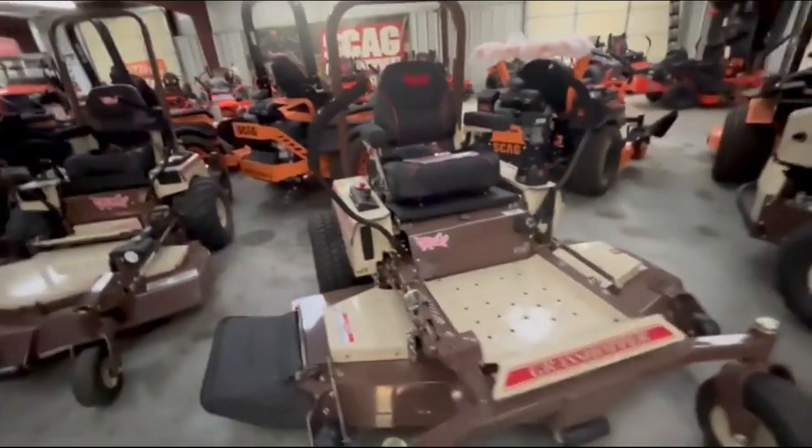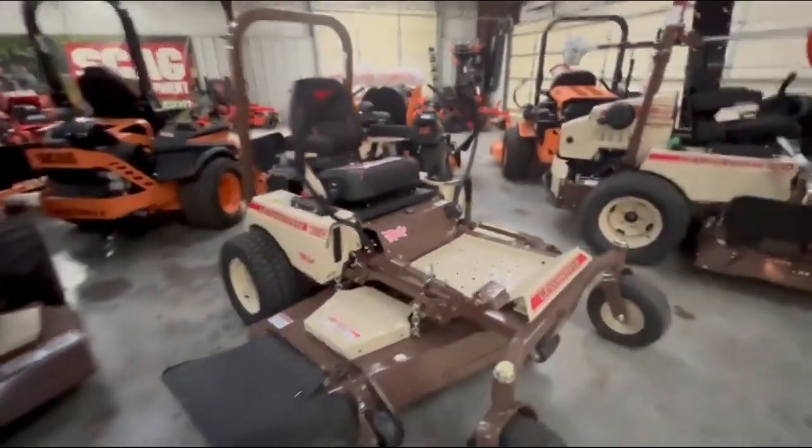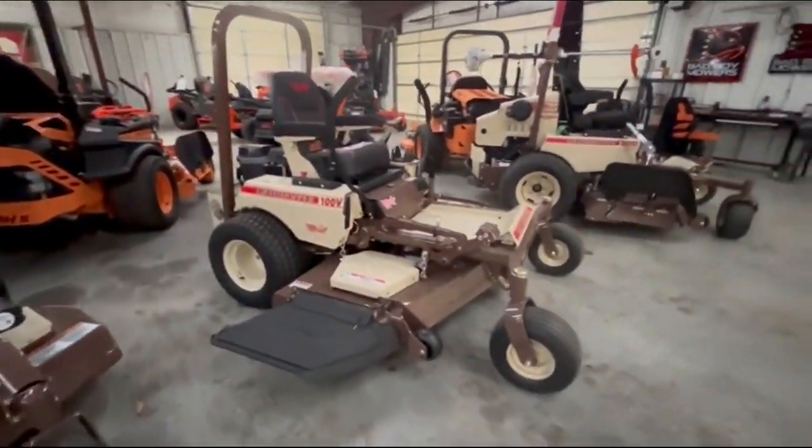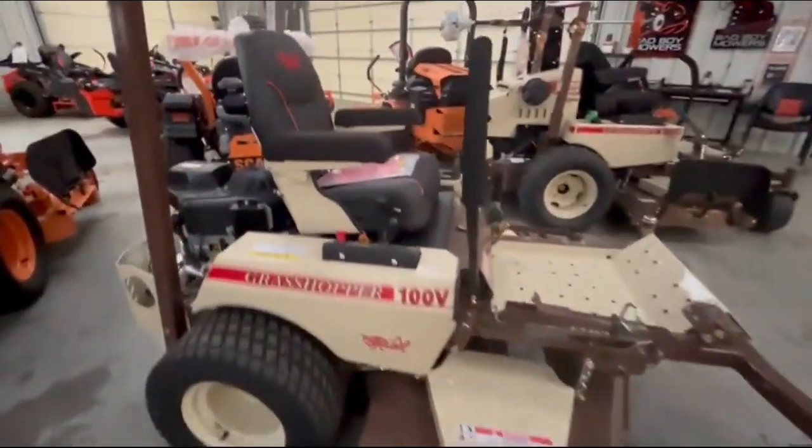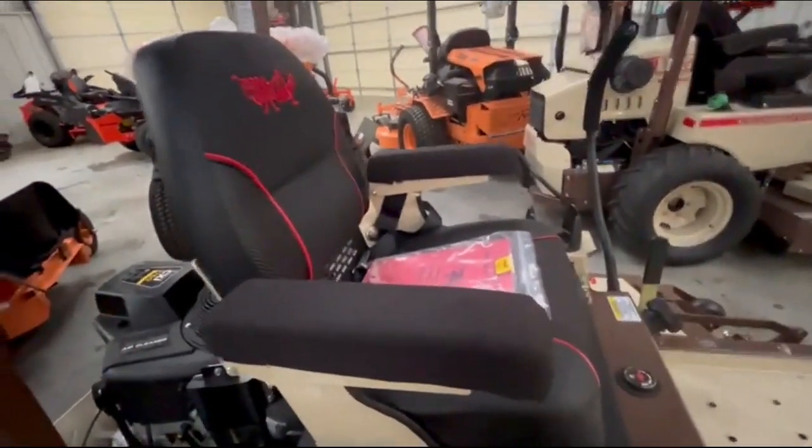If your bearings go out, they're $8.99. You got a four year parts warranty, three year parts and labor on this mower. This has Parker HT transmissions which are amazing. You got the Cordura seat.